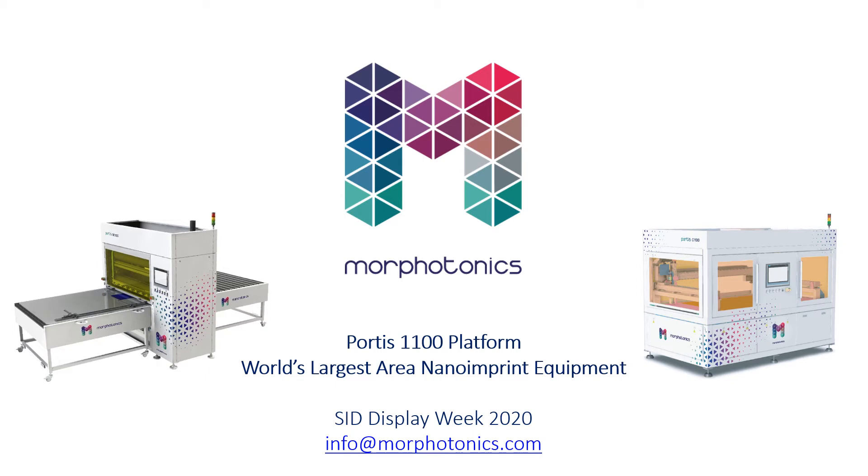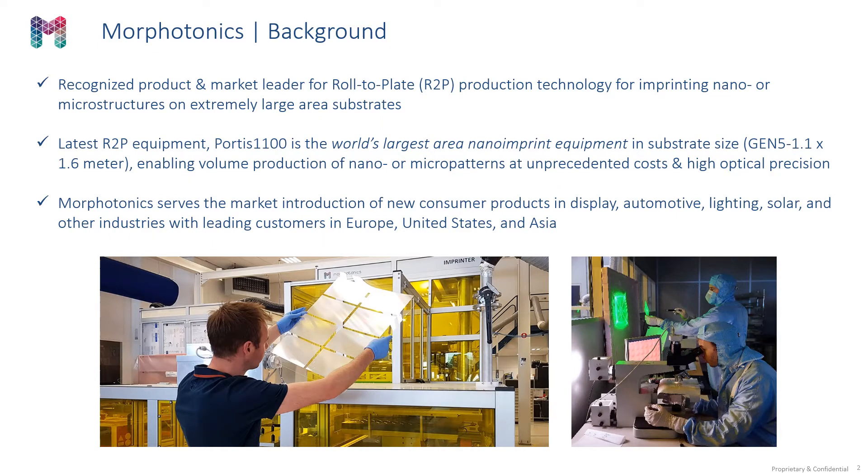Hello and welcome to our Exhibitor presentation during SID Display Week 2020. I'm going to introduce you to our Portis 1100 platform, which is the world's largest area nano-imprint equipment being introduced at SID 2020. Our company, Morphotonics, is a recognized product and market leader for our proprietary roll-to-plate production technology for imprinting nano or microstructures in extremely large areas. The Portis 1100 is the world's largest area nano-imprint equipment in terms of substrate size.